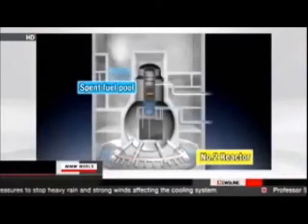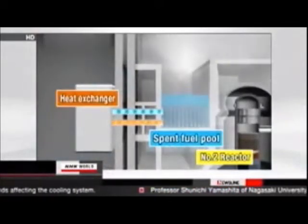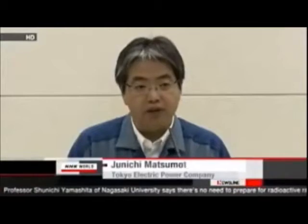In order to cool the spent fuel storage pool that is believed to be causing the steam, TEPCO will put in place a heat exchanger as early as Tuesday to establish a cooling system. They believe it important to lower the humidity with the heat exchanger so their staff can actually work inside the reactor building.